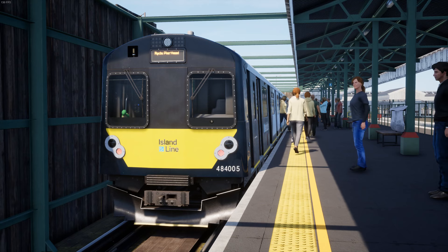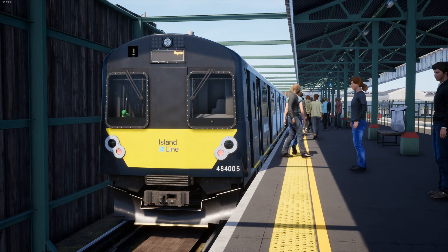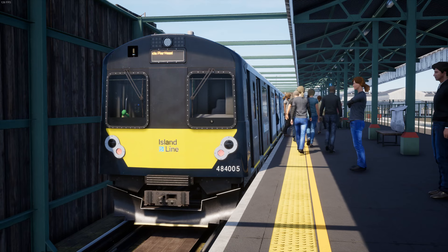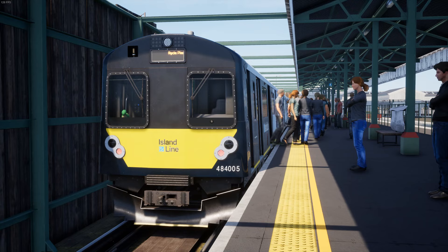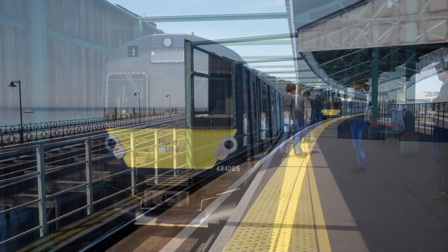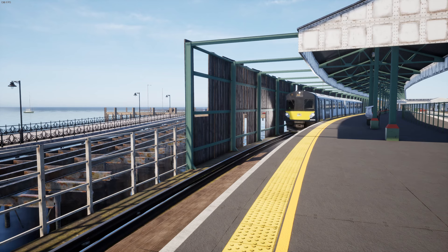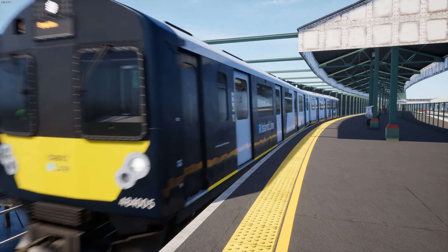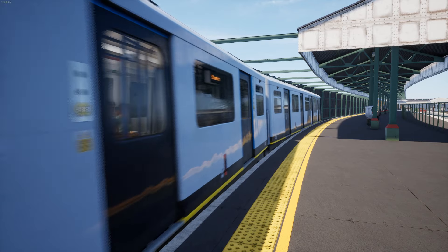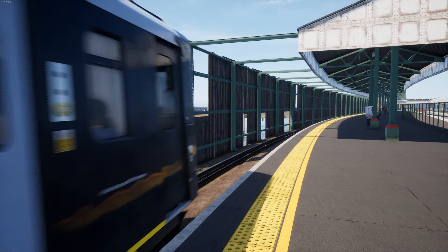This add-on was released in July 2022, making it one of the last add-ons to be released in the Train Sim World 2 era. For reference, I play the PC version of TSW and know nothing about the console versions. All of the TSW add-ons that I own were bought from Steam, and IOW 2022 is still available on Steam for TSW4, costing $24.79 NZD at full price.